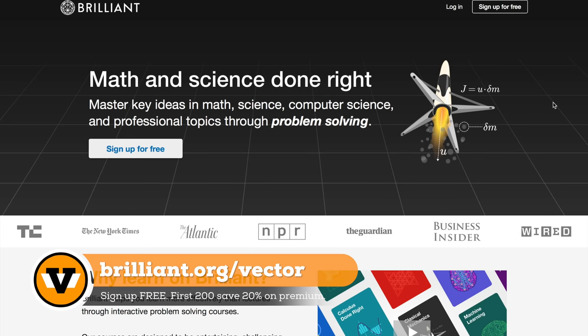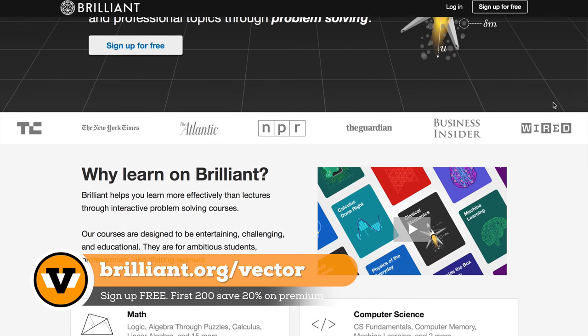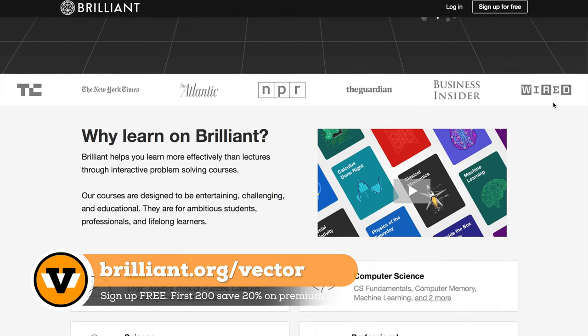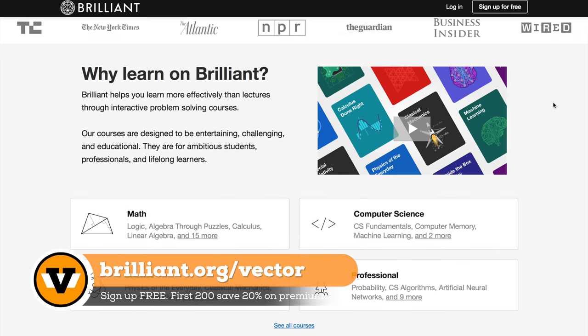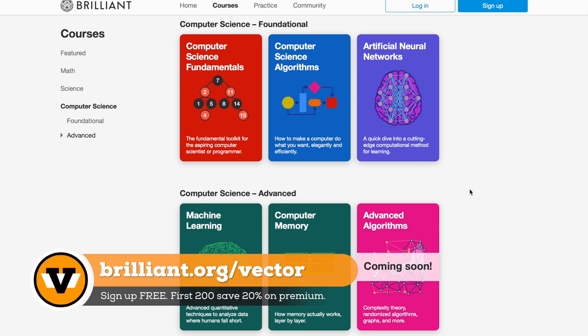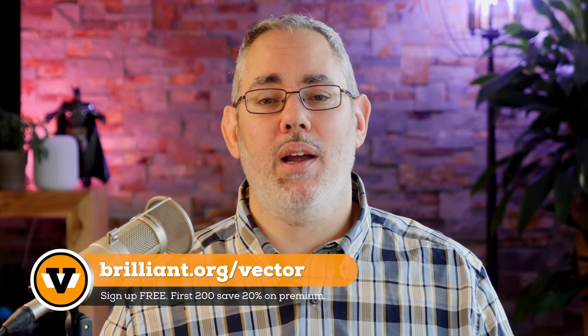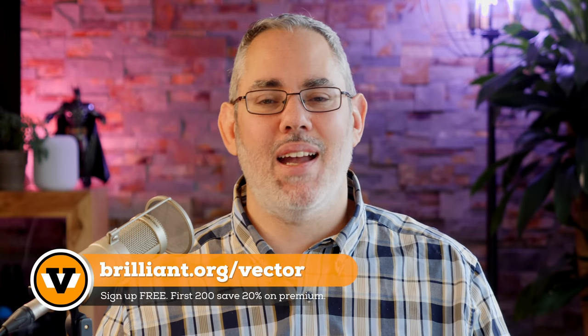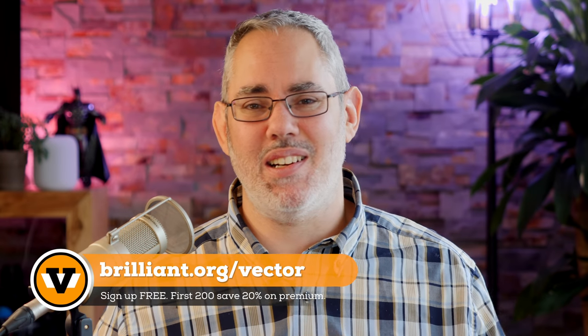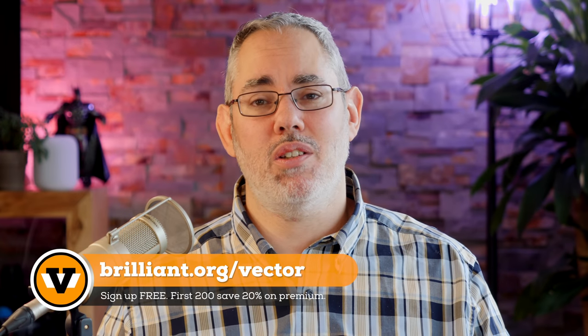And if that sounds fascinating to you, make sure you check out Brilliant. Whenever I get asked about logic, algorithms, machine learning, and artificial intelligence — the more advanced topics that are becoming more frequent in these videos — I try to explain them, but Brilliant can actually teach them to you. Each course starts off easy and fun, then gets more challenging as you master the concepts. Check them out at brilliant.org/vector and get smarter. Thanks Brilliant, and thank you for supporting the sponsors who support this show.